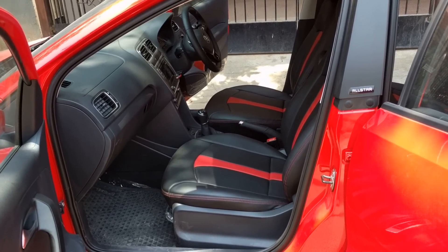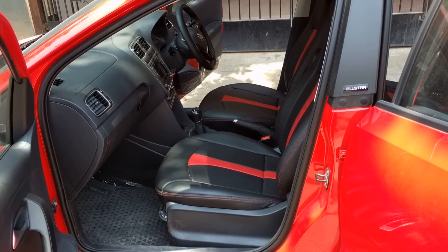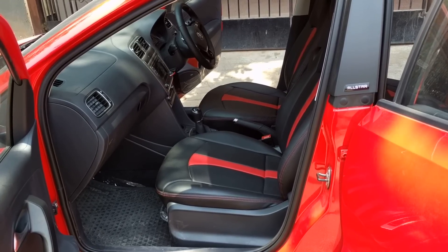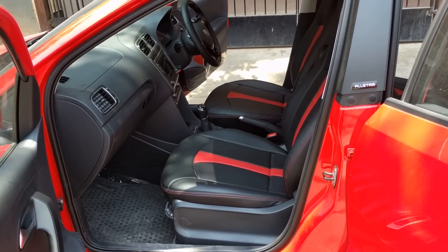Stepping inside the car, you can immediately notice it has all-black interiors which looks very sporty. The dashboard quality is top-notch and is made up of scratch-resistant soft plastic. Feels very premium.